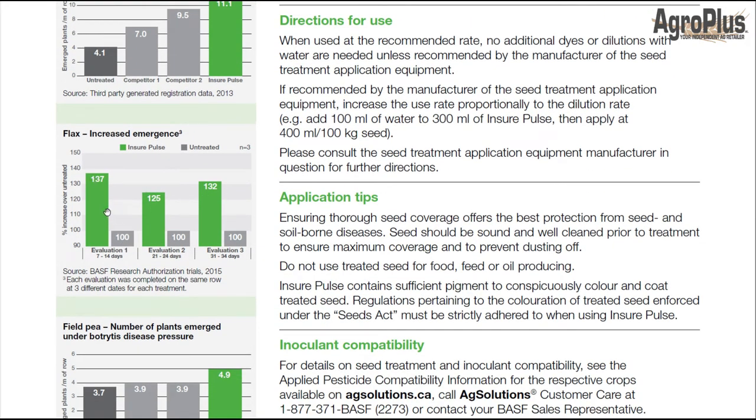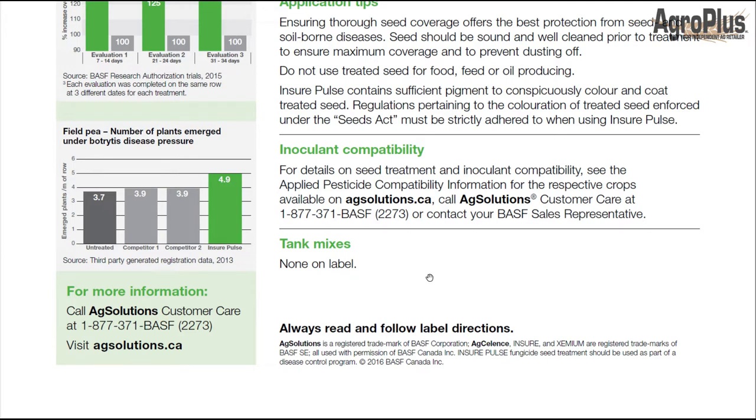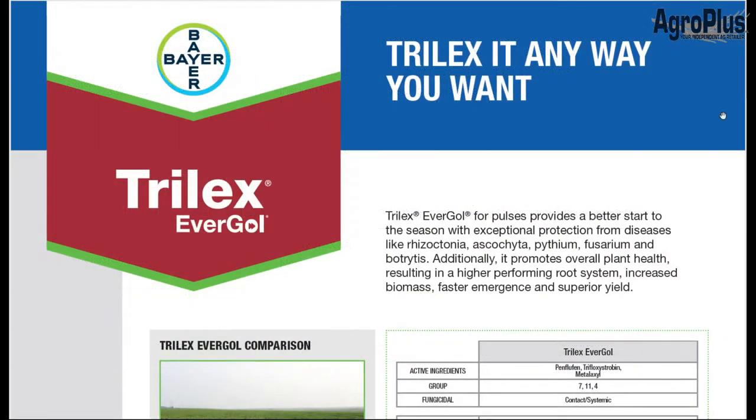There are some nice side-by-side pictures here — more lentils emerging under fusarium disease pressure, and for flax you can see a massive boost in emergence. For flax growers, this has been shown to allow a 20 to 30% reduction in seeding rate, so the seed treatment pays for itself in reduced seed cost. Field peas also show a difference under botrytis pressure. Very good product — wouldn't shy away from it at all. It can be mixed with Cruiser for insecticide control or the new Lumivia from Corteva.